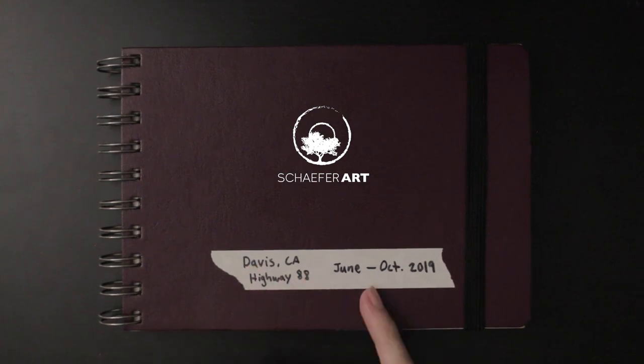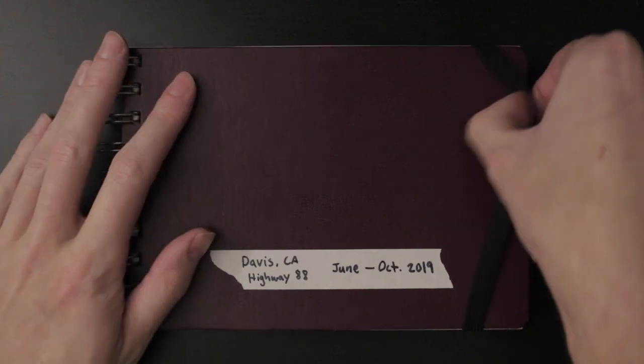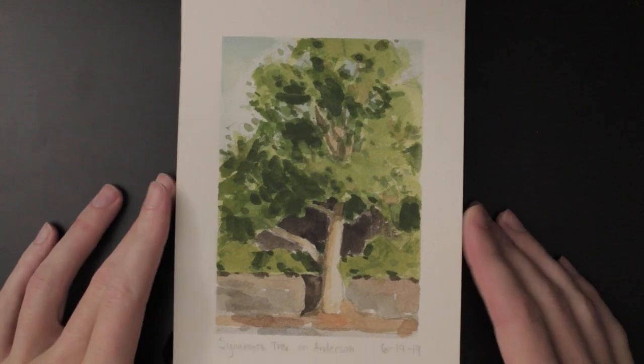This sketchbook is mostly from Davis, California, from June to October 2019. These are all done on location, plein air painted from life, from what I was seeing.